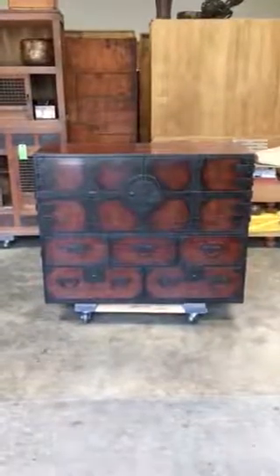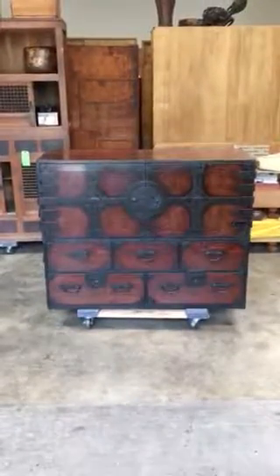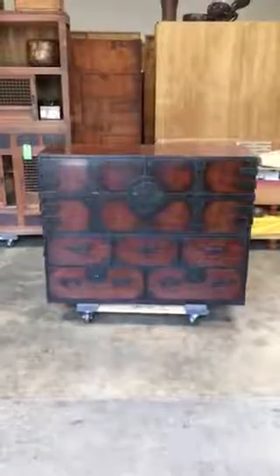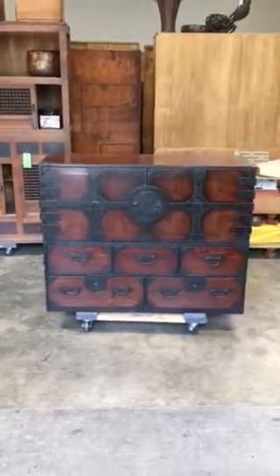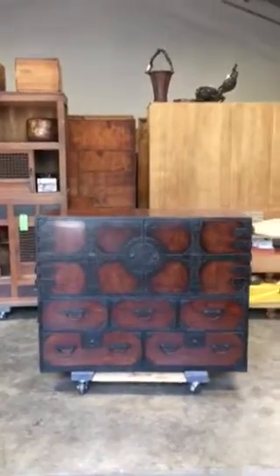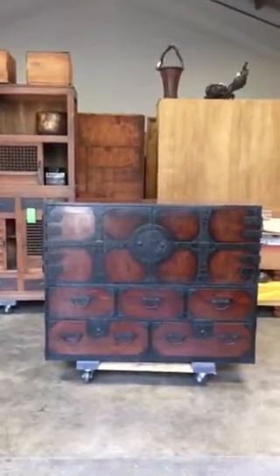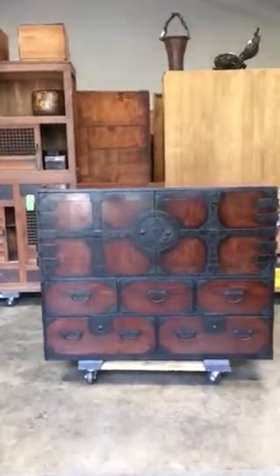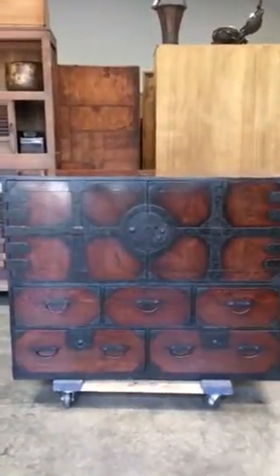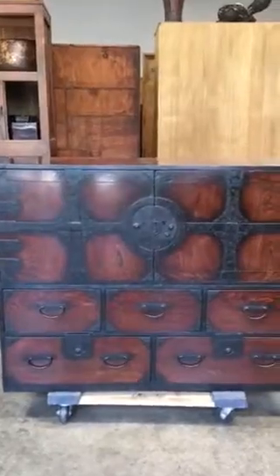This is an unusual and rare two-section antique Japanese chest in the style of the wedding kimono tansu, also known as a kanon biraki. It has two hinge doors at the top section, hiding a number of small drawers behind it.